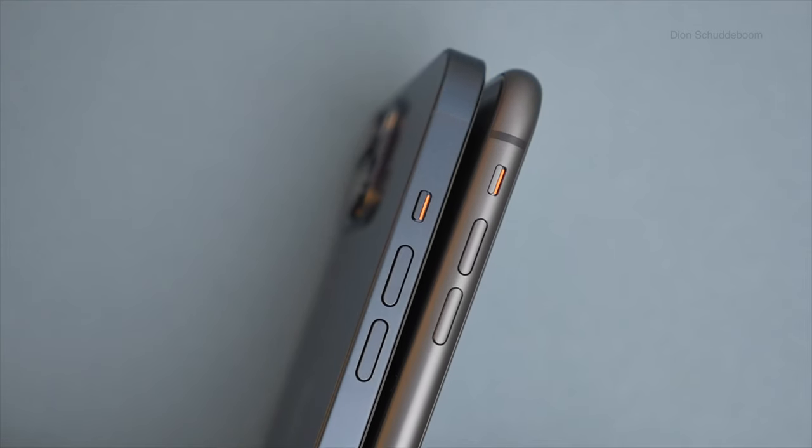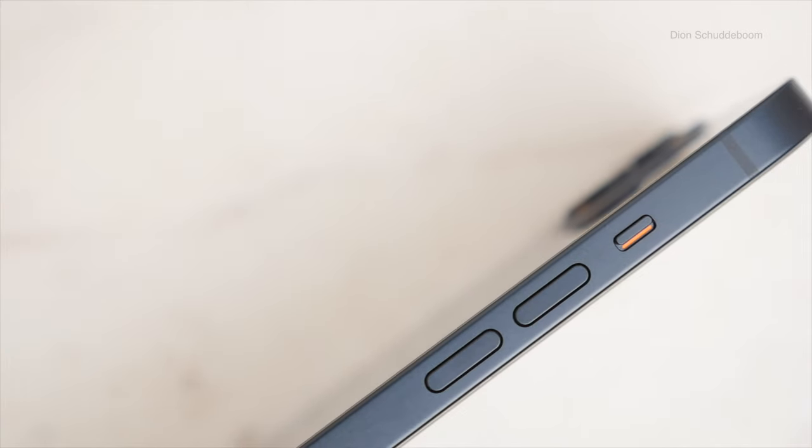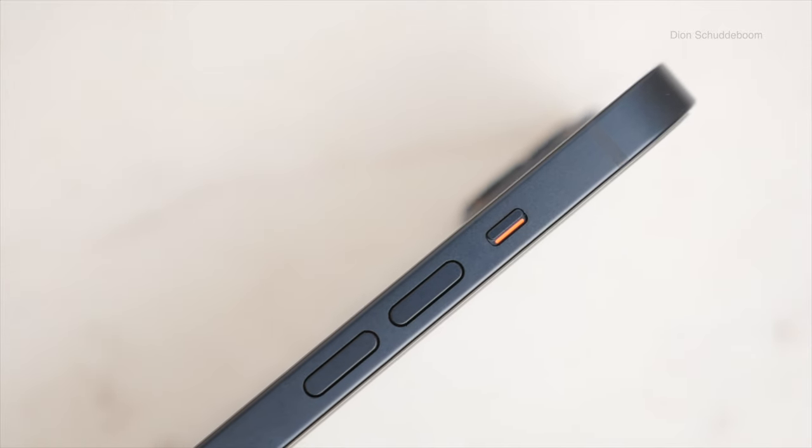This may be subjective, but I've always preferred this more industrial design with these sharper corners over the more rounded edges that we've come to see for so many generations. The iPhone 13 has this matte aluminum frame and glossy glass on the back. Although not as premium as the stainless steel found on the iPhone 13 Pros, I actually prefer the more matte frame found on the iPhone 13.